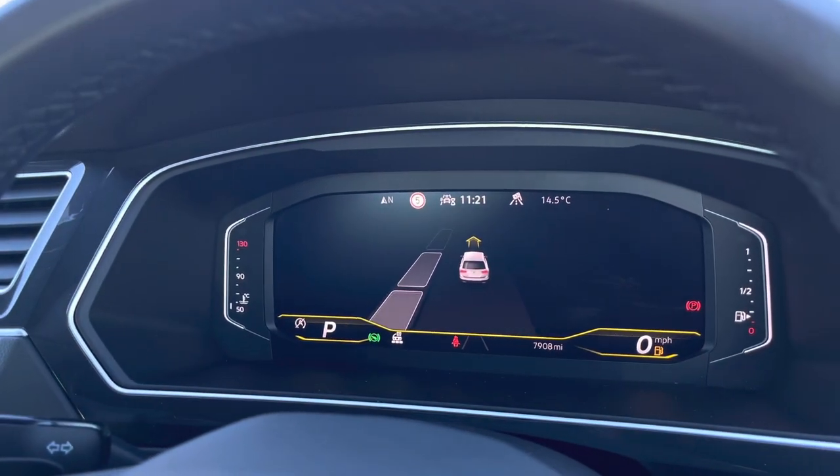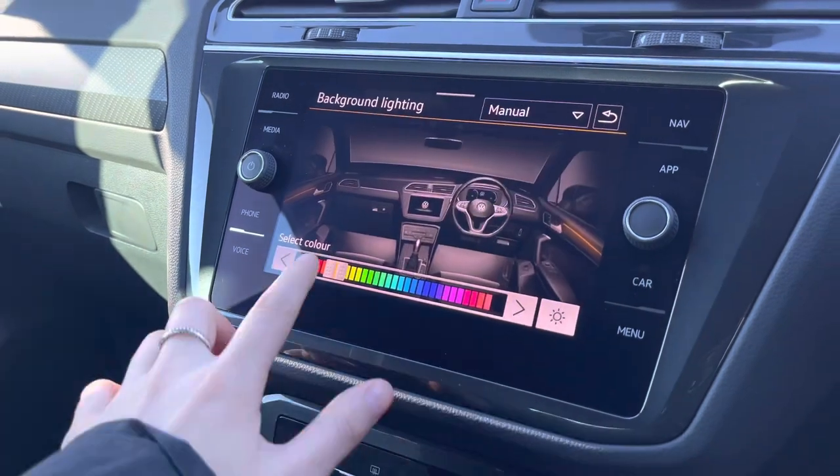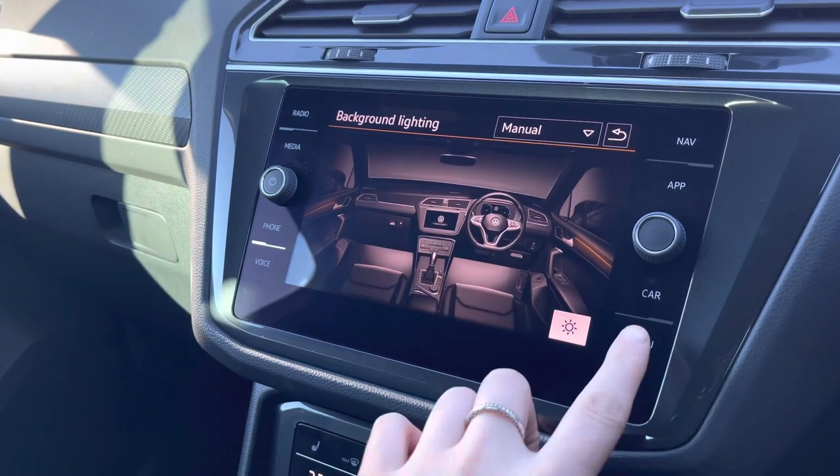We also have parking sensors front and rear to support your parking, along with Park Assist — so you'll never need to worry about parking up again. Another brilliant feature is the ambient lighting pack. We have customizable colours to choose from according to the driver's preference, and this looks amazing during the darker hours.